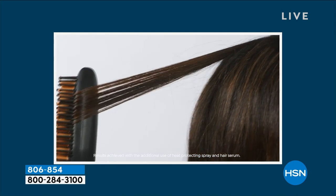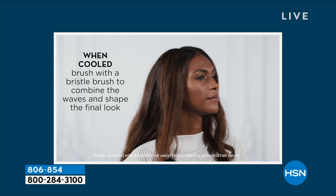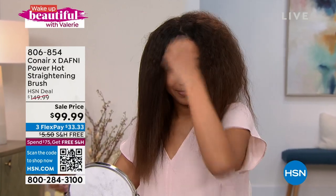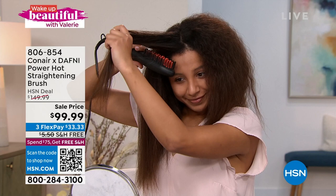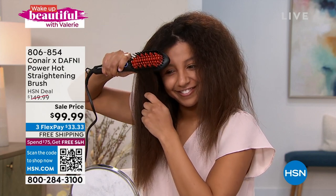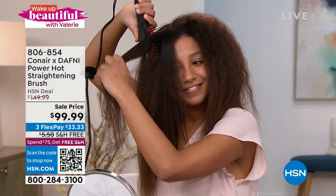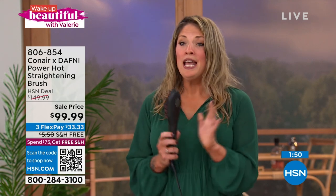We're showing you textured hair, and with just brushing and a little flick of the wrist — because the exterior of this brush is nice, smooth, and rounded on the corners — you can get a little bit of that turn, body and movement. We're going to show you live in our studio how you can get beautiful shine and smoothness. Take advantage of the Flex Pay — $33.33 to get it home with free shipping and handling. Maybe it's your teen, maybe it's a new mom who has no time. I have four kids and my entire head can be done in five minutes. It's simple, safe, and fast.